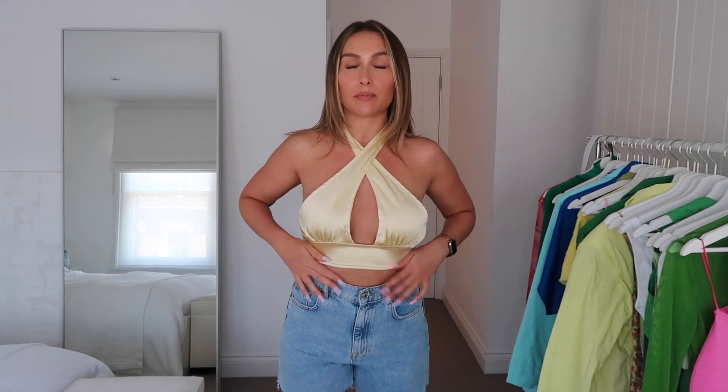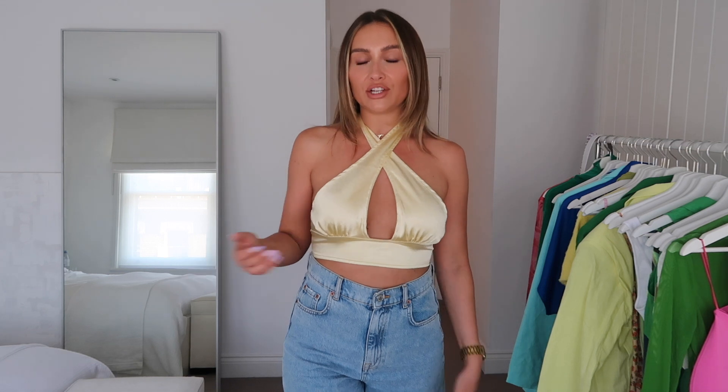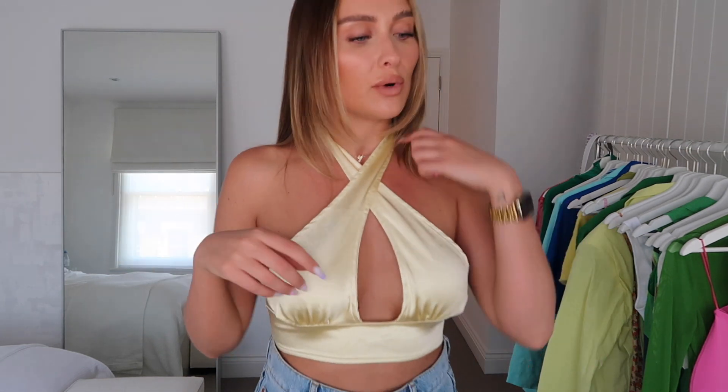I got a couple of items from Motel Rocks which I got with Lisbon in mind. I wanted to show you this top - I'm honestly so in love with it. I got it to wear with denim shorts, like these Zara 90s shorts which are just my favorite. I just loved the yellow satin of this top, and I love this style because you could wear it in the daytime casually - whack on some sunglasses, maybe some chunky flip-flops - but you can equally dress it up, which is why tops like this are so good on holiday.